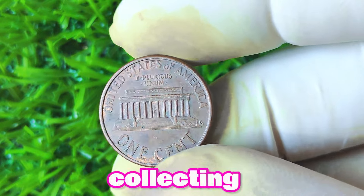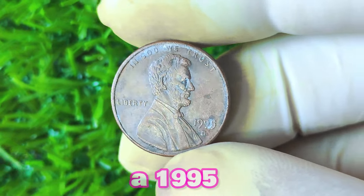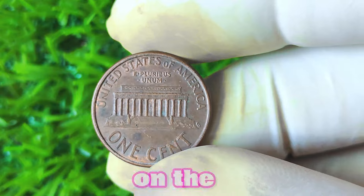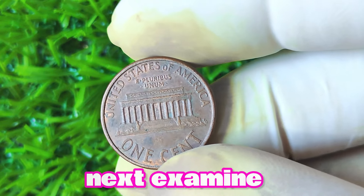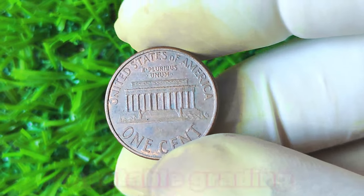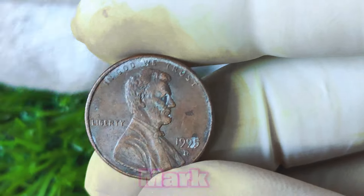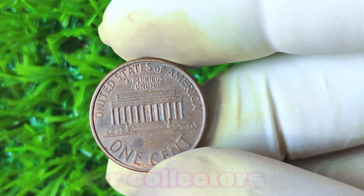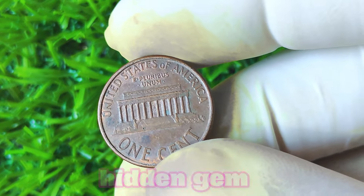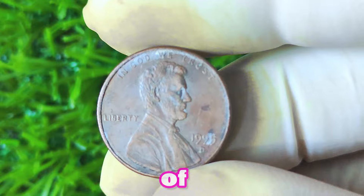With the growing interest in coin collecting and investing, there's a chance that the value of these coins could continue to increase over time. To verify the authenticity of a 1995 Lincoln penny with a D mint mark, check the date on the coin and look for the D mint mark below it. Examine the overall condition and look for any signs of wear or damage. Consider having the coin professionally graded by a reputable grading service. In conclusion, the 1995 Lincoln penny with a D mint mark is a fascinating coin with the potential to be worth a significant amount of money. Keep an eye out for these elusive coins in your pocket change — you might just stumble upon a valuable piece of American numismatic history.